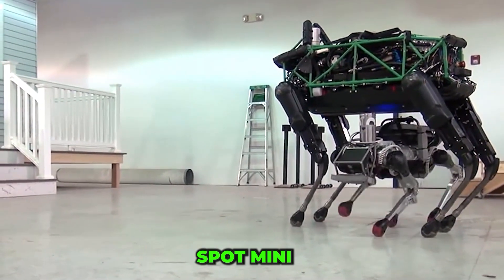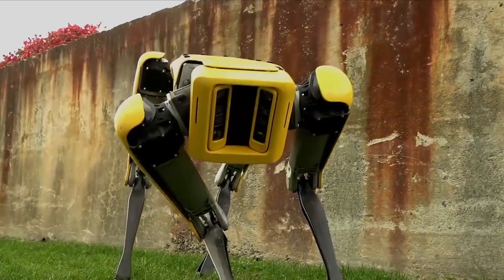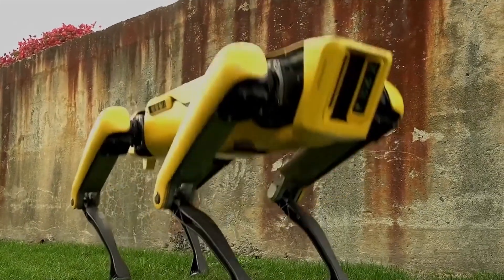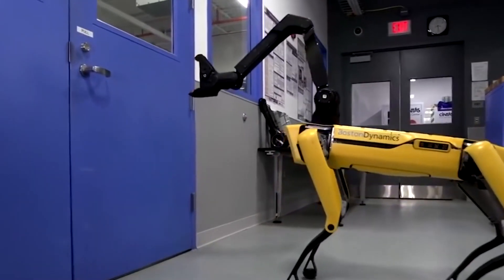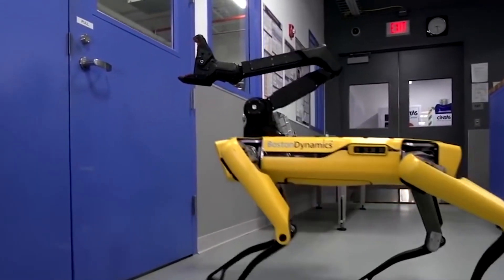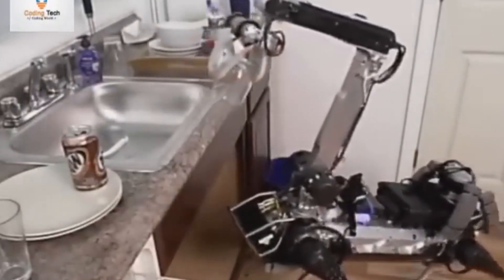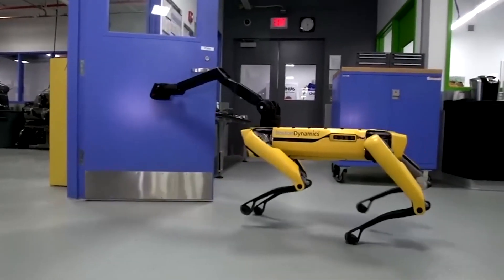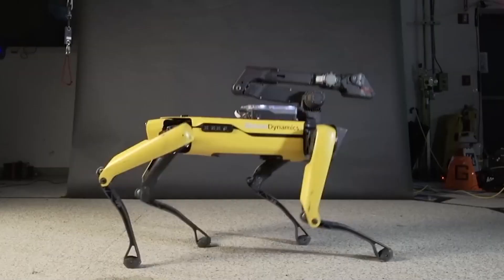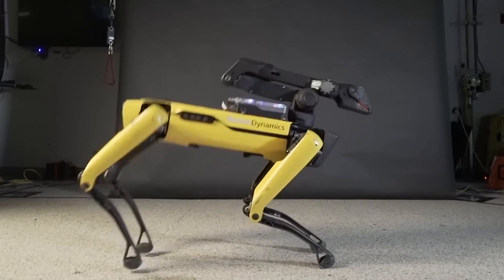Spot Mini is a 55-pound robotic dog with a unique twist. Its long, dinosaur-like neck and head give it an unusual yet functional design, allowing it to keep its head steady while its body moves independently. Its precision-engineered mouth is so delicate that it can pick up a glass from the sink and place it in the dishwasher without breaking it. Equipped with distance-measuring cameras and a gyroscope, Spot Mini is built for agility, keeping up with even its larger predecessor Spot.